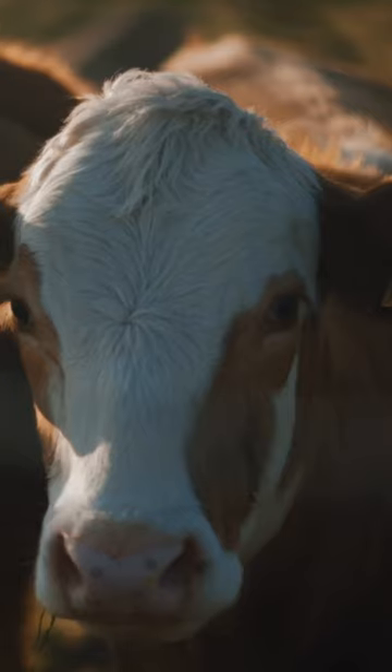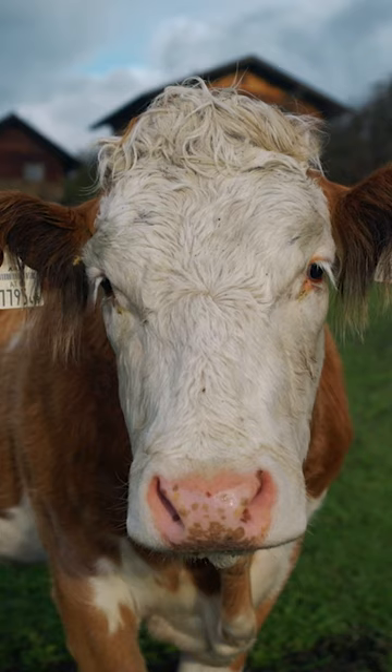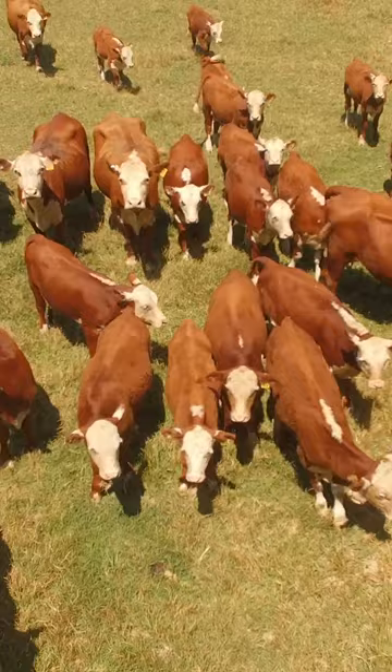Hereford cattle — you know their iconic appearance and their distinctive red and white coloration. Did you know that Hereford cattle have rich historical roots? The Hereford breed originated in Herefordshire, England, way back in the 1700s. And since then, the Hereford breed has become one of the most recognizable and most widespread breeds of cattle in the world.